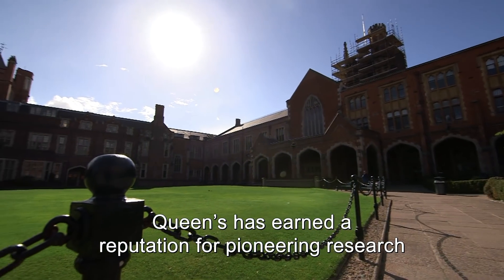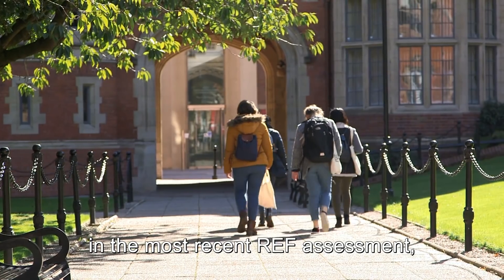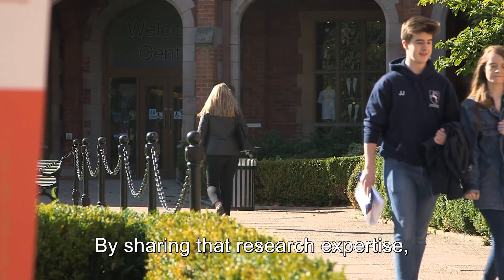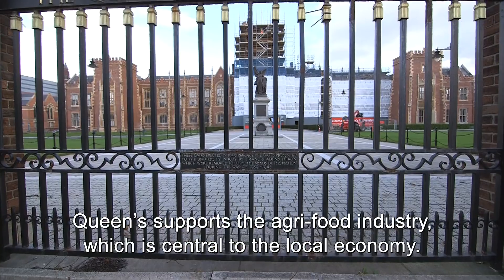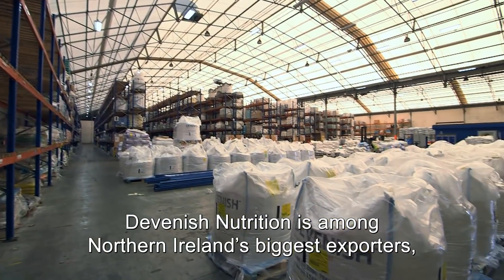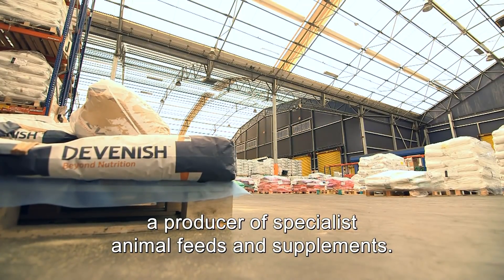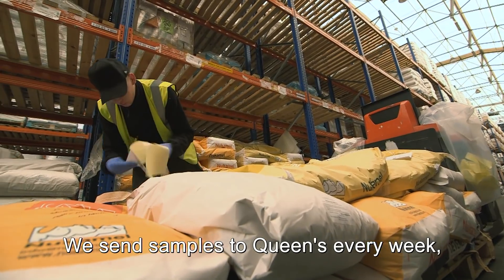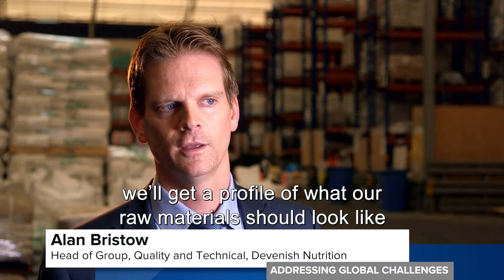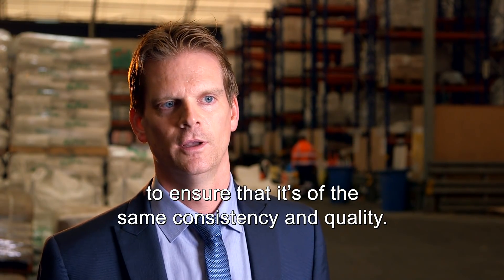Queen's has earned a reputation for pioneering research. Food science here was judged number one in the UK in the most recent REF assessment, the standard by which modern universities are increasingly judged. By sharing that research expertise, Queen's supports the agri-food industry, which is central to the local economy. Devonish Nutrition is among Northern Ireland's biggest exporters, a producer of specialist animal feeds and supplements. We send samples to Queen's every week — they screen them for undesirables. You get a profile of what raw materials should look like, and we then test every batch we receive to ensure it's the same consistency and quality.